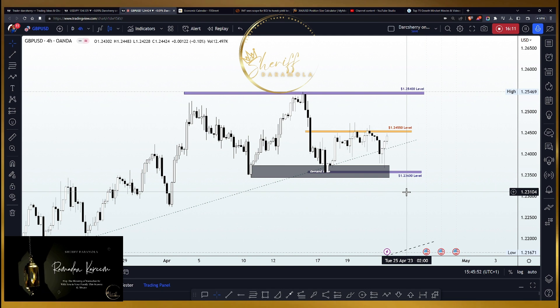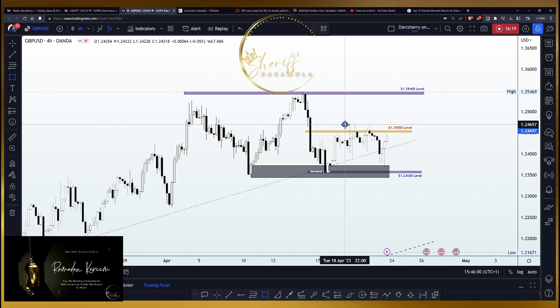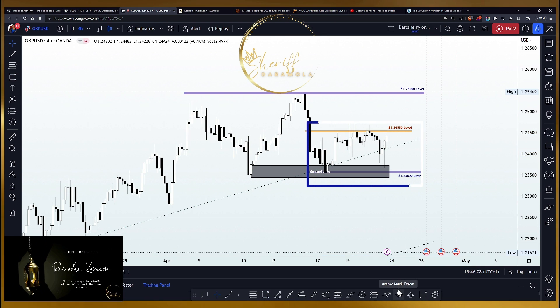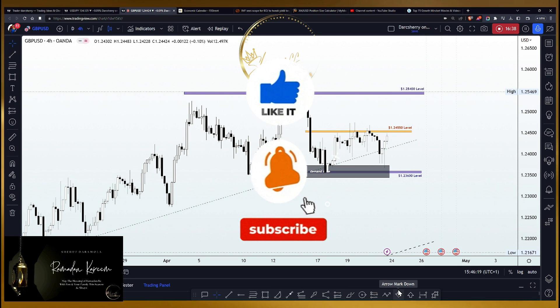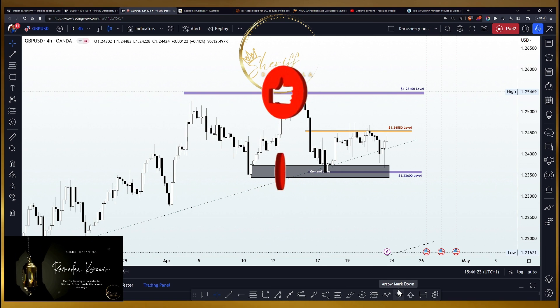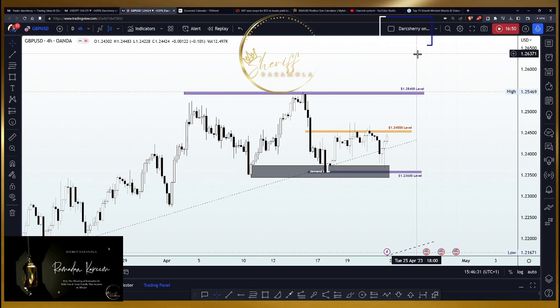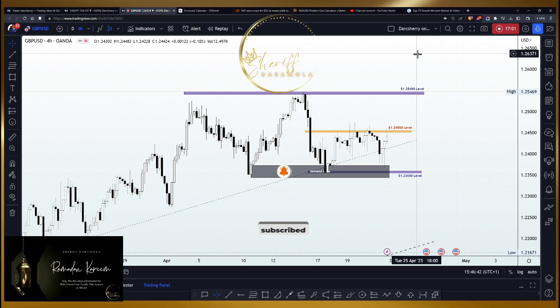These are my views on GBP/USD going into the new week. Be rest assured that I will be right in the comment section as we get prepared for the new week, monitoring how market participants react to the current structure during the early hours. I do hope this video has been of immense help in guiding your personal decision on GBP/USD this week. If it has, kindly support this project by clicking the like button. You may also want to follow me on my TradingView platform — the link is at the top right of your screen — so you can be part of my daily commentaries. Thank you for watching, and I look forward to seeing you in the comment section on Monday as we prepare for the new week. Have a wonderful evening, everyone. Bye bye.